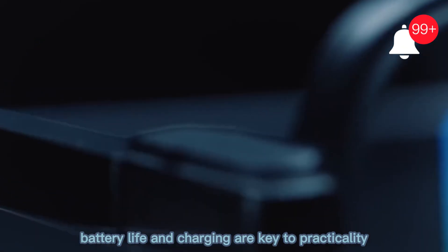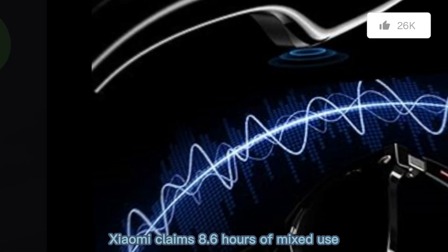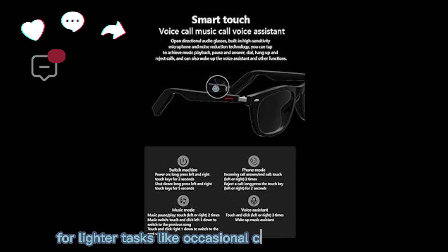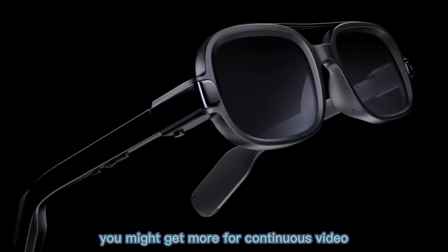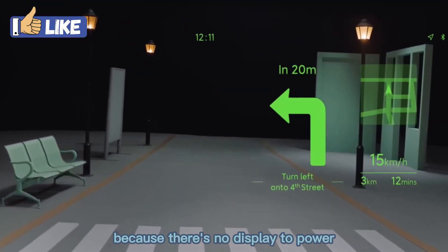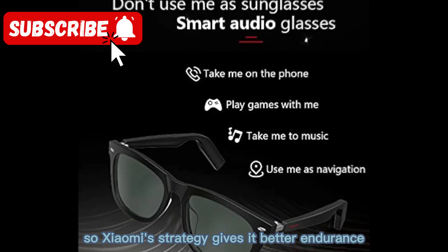Battery life and charging are key to practicality. Xiaomi claims 8.6 hours of mixed use, which is among the stronger claims for smart glasses. That would include bursts of video, audio use, and standby. For lighter tasks like occasional commands and photos, you might get more. For continuous video, battery drain is faster, and the 45-minute charge time is a nice touch. Because there's no display to power, that saves energy compared to AR glasses, so Xiaomi's strategy gives it better endurance.